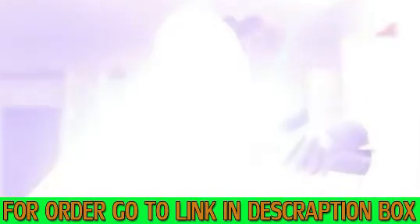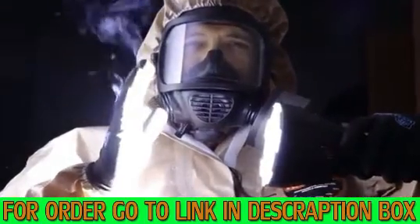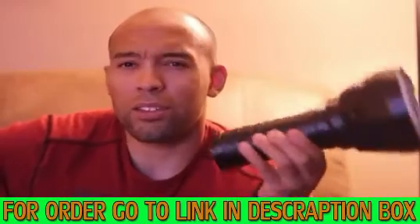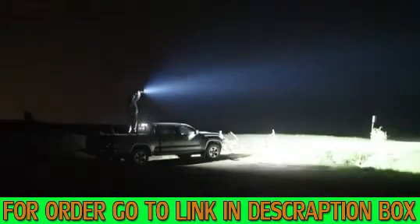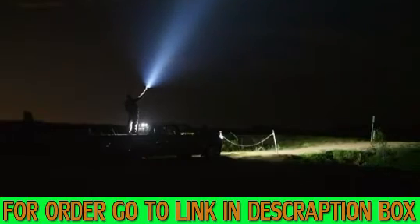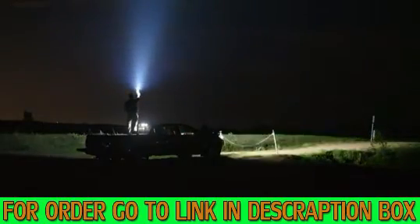This is something you might want to get now, because I truly can see these things becoming regulated at some point. Once the government gets involved and people start pointing these things at traffic — pranksters are going to do it — it's going to be regulated. They'll say, 'Okay, that's too many lumens. You don't need a hundred thousand lumens. What are you going to do with that?'